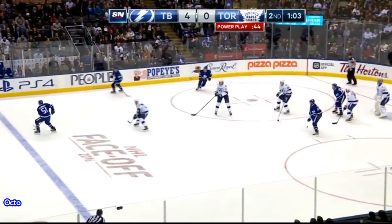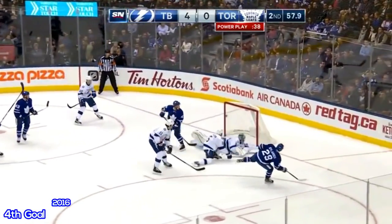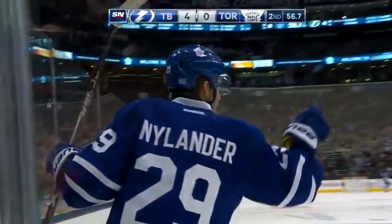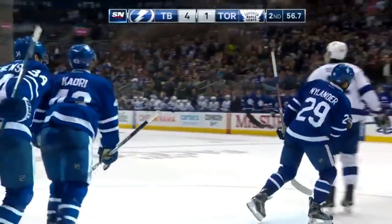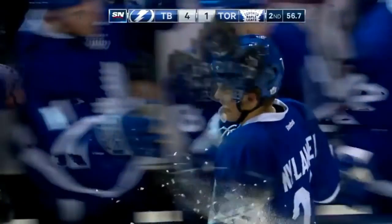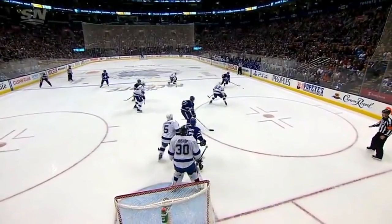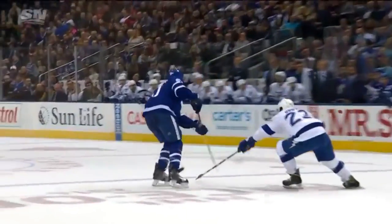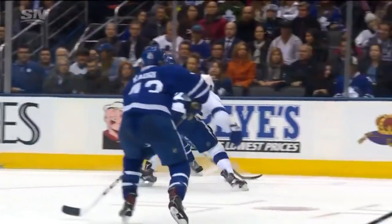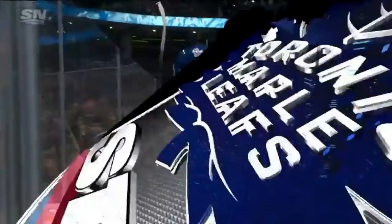Nylander gets it, bumps it back to the line. Gardner, looking through, plays it across. Austin Matthews with it now, lads it out. Kadri gets it over — Nylander scores! William Nylander with a power play goal, and he extends his point-scoring streak to four games. I really like the way Kadri's matured as a player, and this is just a beautiful pass here by Kadri. He just swoops up right around. How he ever knew Nylander was there, I don't know, but this is a beautiful play by Kadri — right through the seam — and Nylander, with those terrific hands, makes no mistake.